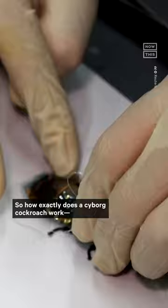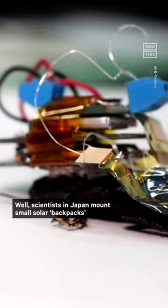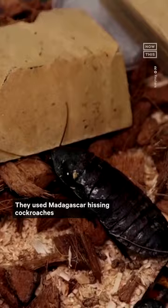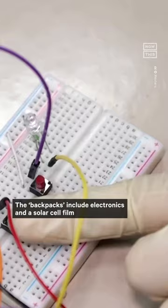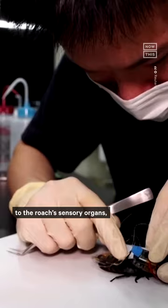So how exactly does a cyborg cockroach work, other than sounding like something straight out of a sci-fi horror movie? Well, scientists in Japan mount small solar backpacks onto the backs of cockroaches. They use Madagascar hissing cockroaches for the experiment since they're big and wingless. The backpacks include electronics and a solar cell film that's around the width of a human hair. The cell generates power that's used to send signals to the roach's sensory organs, and anyone can control the movement of the insect with a remote control.